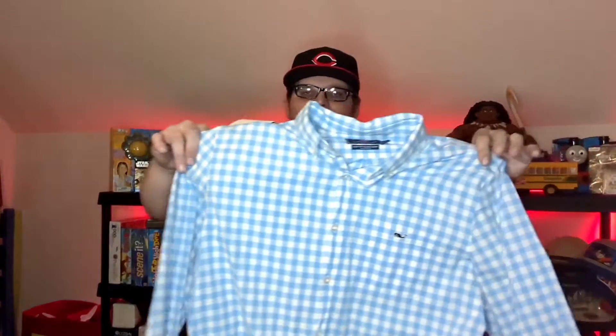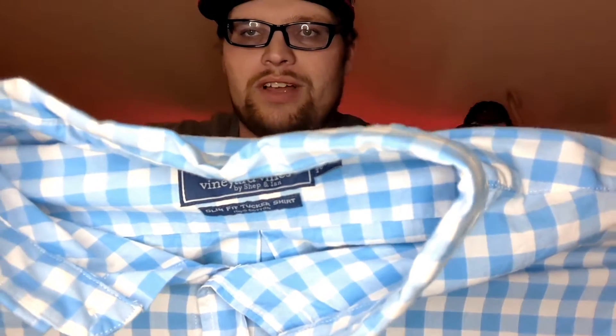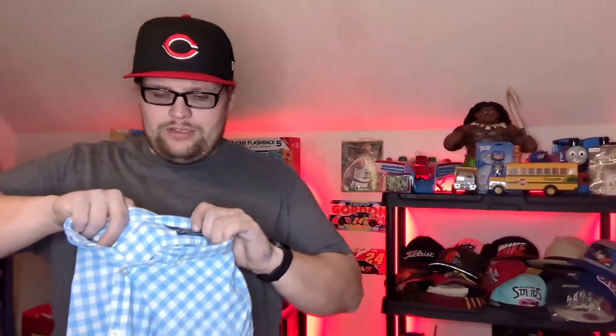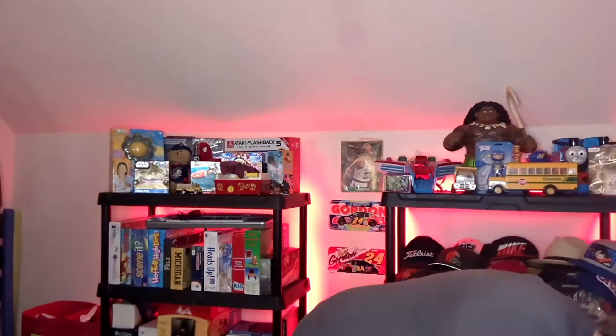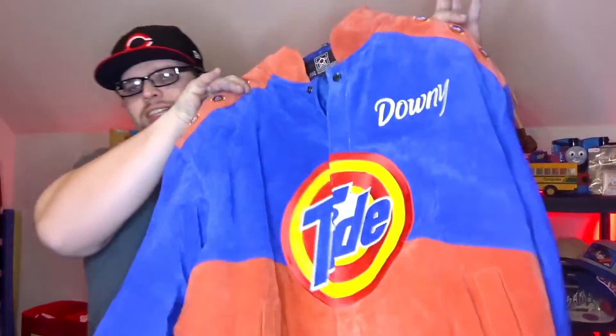Next up is also a Poshmark sale — this is a Vineyard Vines slim fit Tucker shirt. For anybody that hasn't heard of Vineyard Vines, this is a great brand to pick up no matter what it is. I've sold hats, shorts, shirts — everything. I don't think they make underwear, and I definitely don't think I'm gonna find that at Goodwill or any thrift store. That sold for $15 on Poshmark.